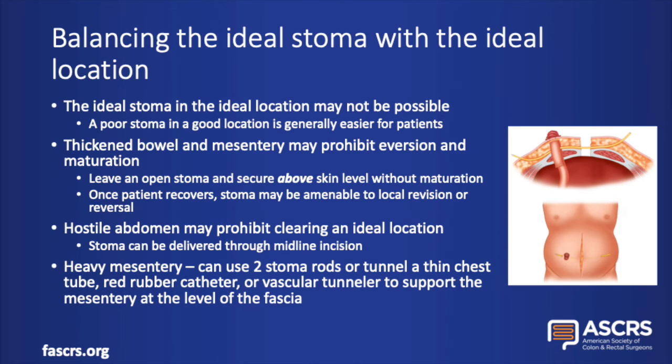Unfortunately, the ideal stoma in the ideal location isn't always an option. A poor stoma in a good location is generally easier for patients to care for. Factors like thickened bowel and mesentery may prohibit good eversion and maturation — an option in this scenario is to secure the stoma above the skin level without formal maturation, and once the patient recovers, they may be amenable to a local revision or even reversal. Some patients have a hostile abdomen where you can't clear an ideal location; in this scenario, an option is to deliver the stoma and mature it through the midline incision — it's not ideal, but it still saves their life. And in other patients who have good reach but where the heavy mesentery puts too much weight and tension on the stoma, you can use stoma rods or tunnel a thin chest tube, red rubber, or vascular tunneler through the abdominal wall to help support the mesentery at the level of the fascia.